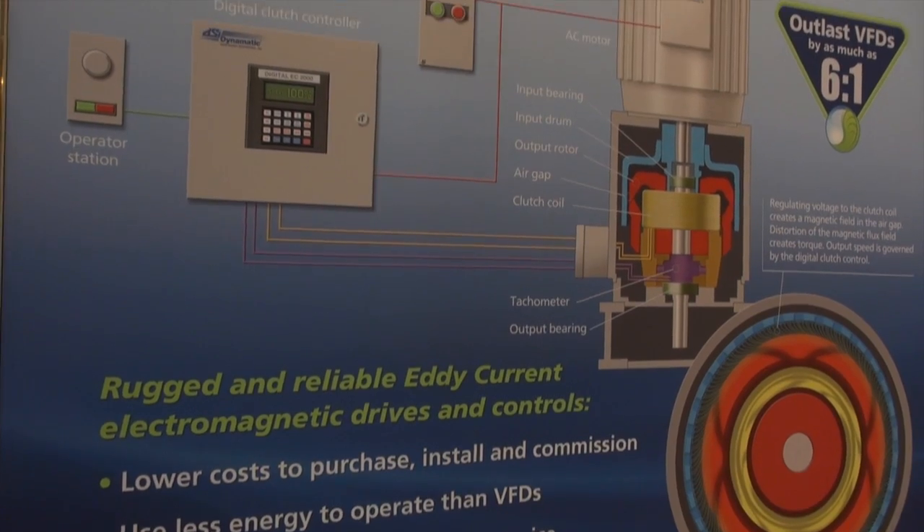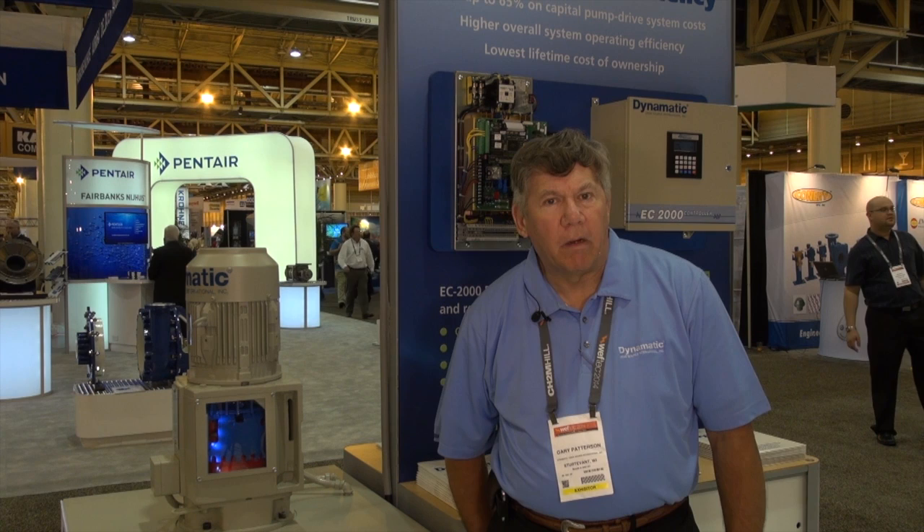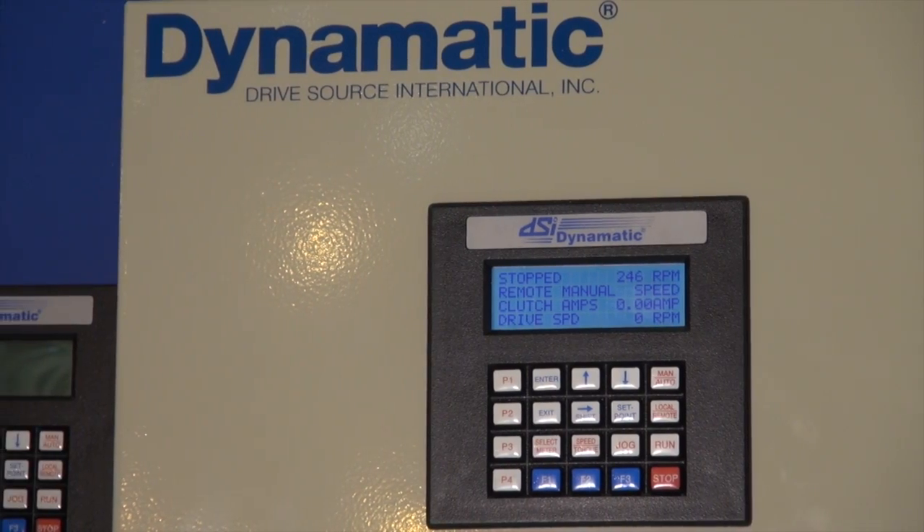Dynomatic has been in the industry of manufacturing variable speed eddy current drives since 1931. For most of the 20th century, we were part of the Eaton Corporation. We're now an independently owned operation specializing in eddy current drives and the digital controls for those units.